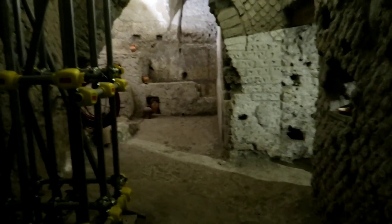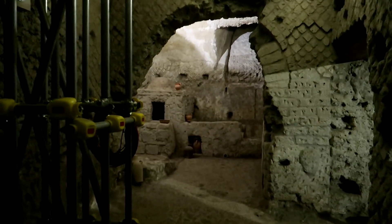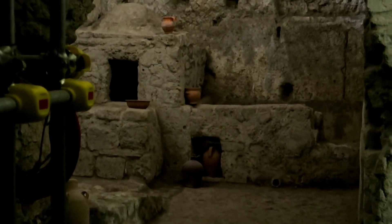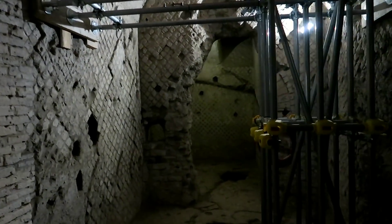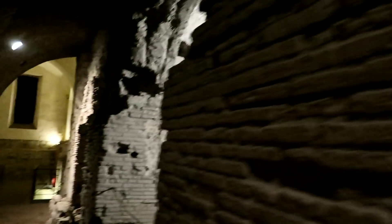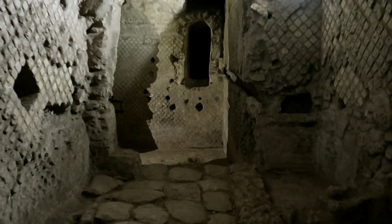This would have been the bakery, it says. Back in there — we can't get through unfortunately — but you can see they have some ovens and things back there. God, I wish we could walk through all this. Other than just seeing all these cool things back there that we can't get into. It says back here was the dyeing shop.